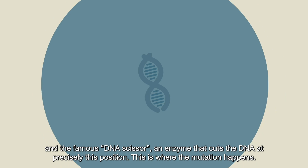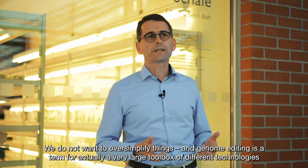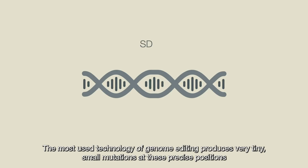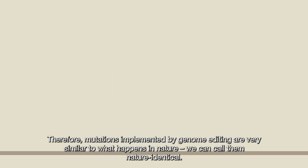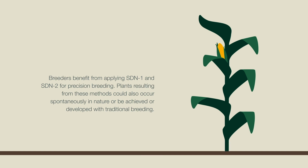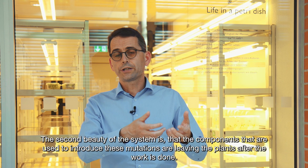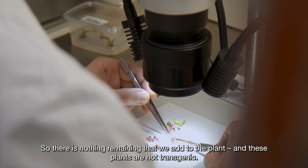And this is where the mutation happens. We don't want to oversimplify things, and genome editing is a term for actually a very large toolbox of different technologies that have been implemented and are still being researched on by thousands of scientists worldwide. The most used technology of genome editing produces very tiny, small mutations at these precise positions, and that is very close to what happens in nature. Therefore, mutations implemented by genome editing are very similar to what happens in nature — we can call them natural identical. The second beauty of the system is that the components used to introduce these mutations leave the plants after the work is done. So there is nothing remaining that we add to the plant, and these plants are not transgenic.